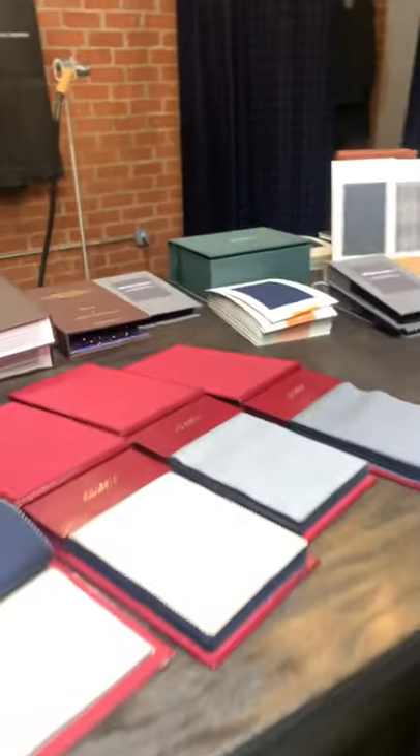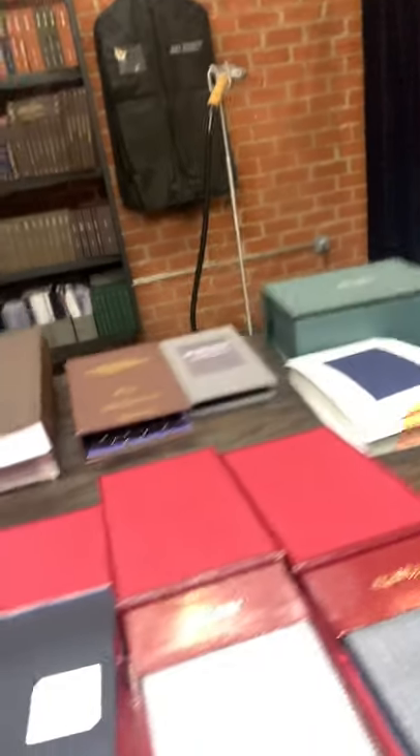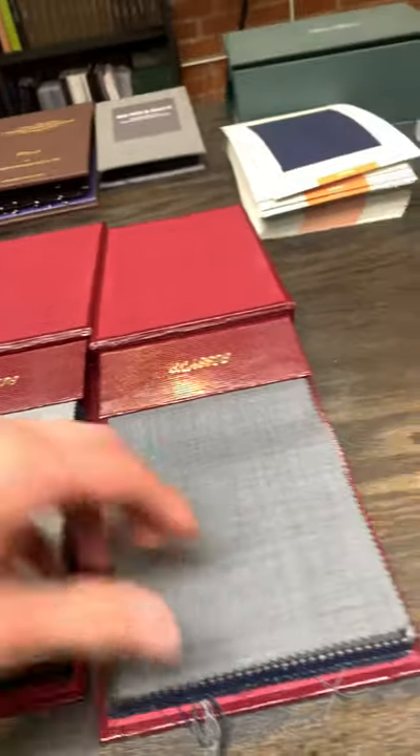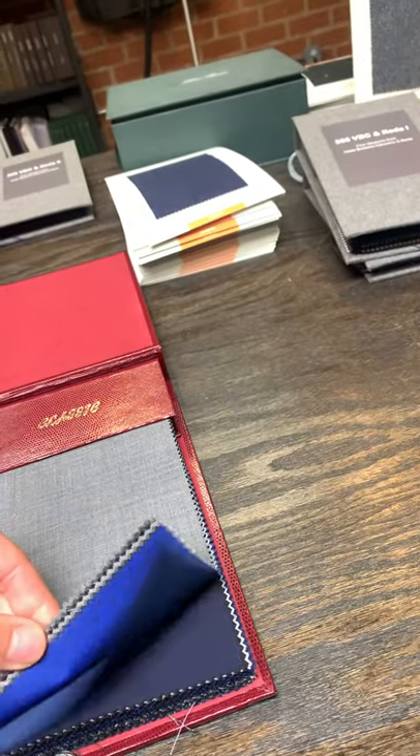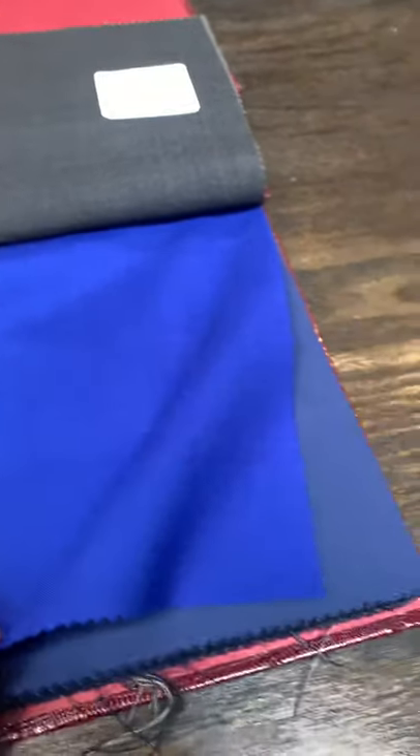Some of our Lords of Wool options for royal navy that you may get included in your home try-on box includes this beautiful herringbone, as well as just your standard royal blue here.